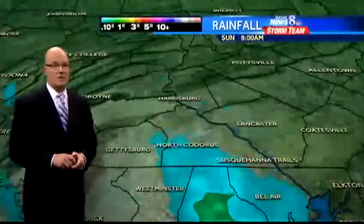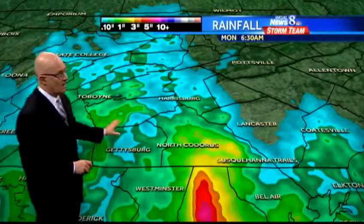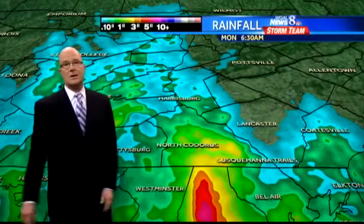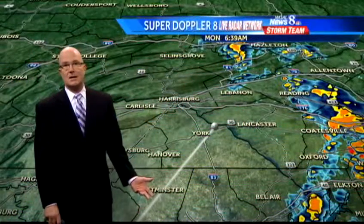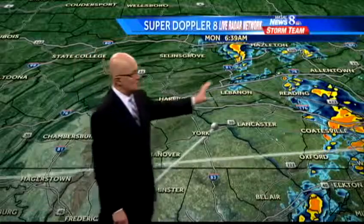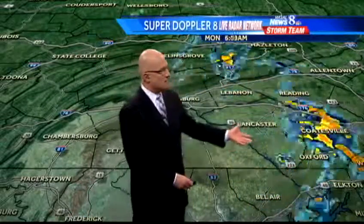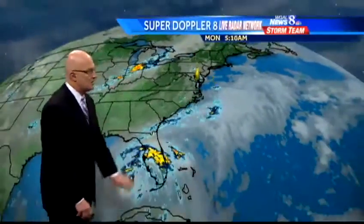Dew points are not far behind with more moisture in the air. Higher dew points mean you can get some pretty heavy downpours. We had a few yesterday out in parts of Franklin County where we saw severe weather, and pretty heavy rain moved into parts of York County during the afternoon hours. Lancaster and Lebanon missed it, but now getting some showers moving through Lebanon and out of Lancaster County, moving off to the east.